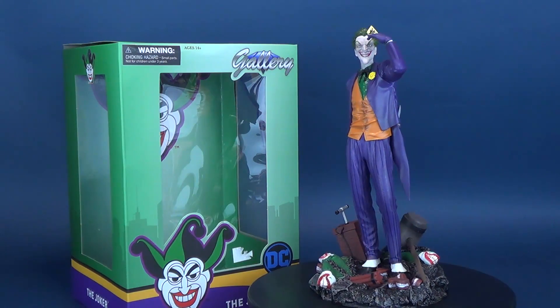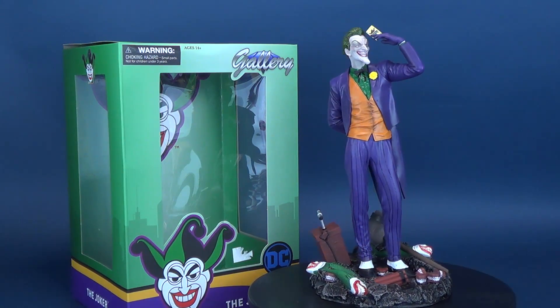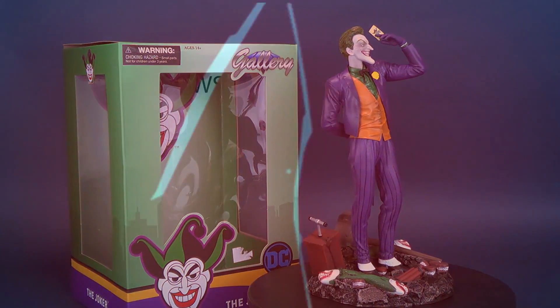Surrounded by some of his favorite things, here's your look at the Diamond Select. This is the Joker Gallery Statue.